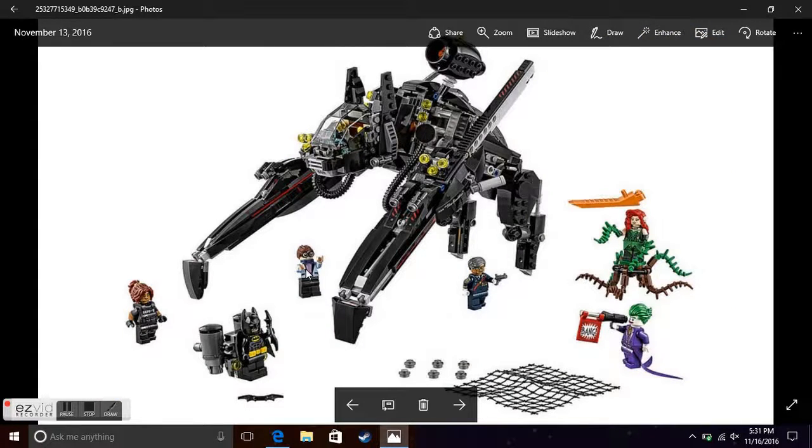You get 6 minifigures in the set. Of course you get Batman himself. Then you get Barbara Gordon aka Batgirl in a police outfit — that version of her is exclusive. Then you get Dick Grayson aka Robin in his casual formal suit, which is also an exclusive version. Then you get Commissioner Gordon, again exclusive. You get the long-tailed Joker, which you could get in a much cheaper set, but it is very nice to get the main villain of the movie. Then you also get Poison Ivy, who is also exclusive.